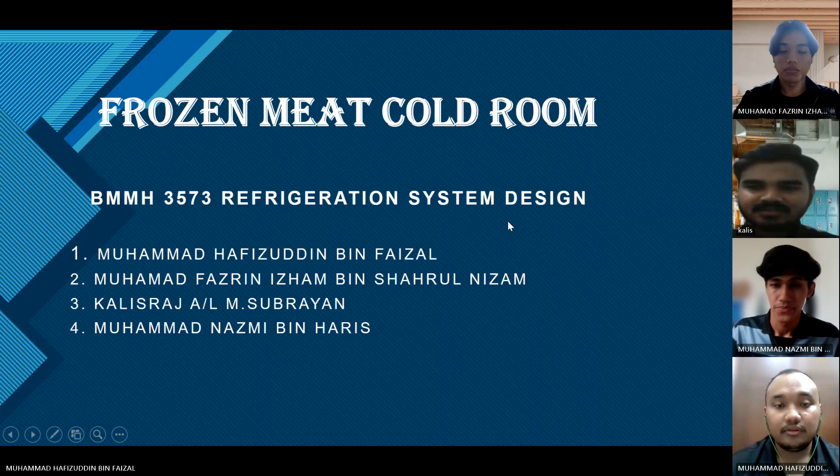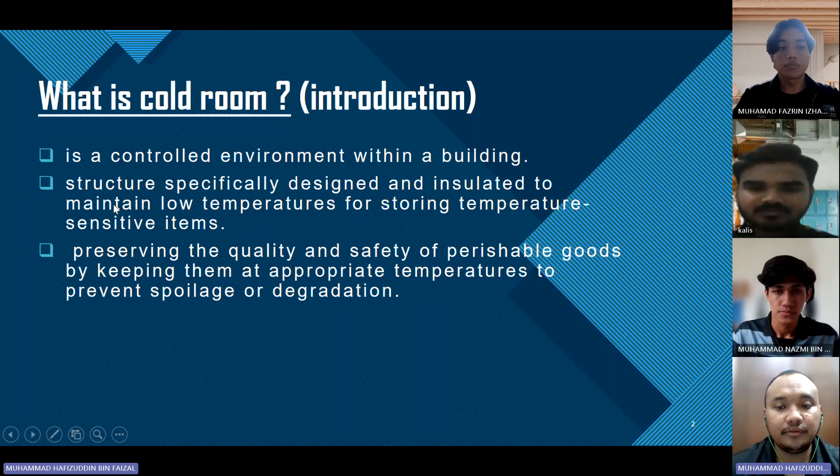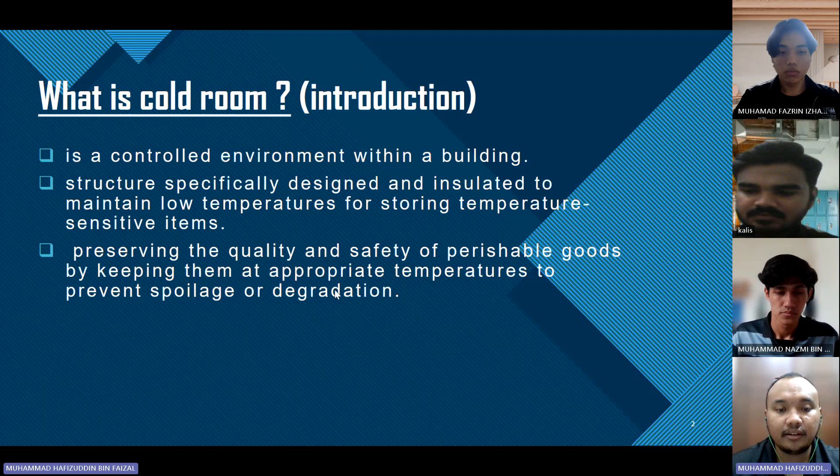So what is a cold room? A cold room is a structure specially designed and insulated to maintain low temperature for storing food supply and temperature-sensitive items, preserving the quality and safety of perishable goods by keeping them at appropriate temperature to prevent spoilage or degradation.